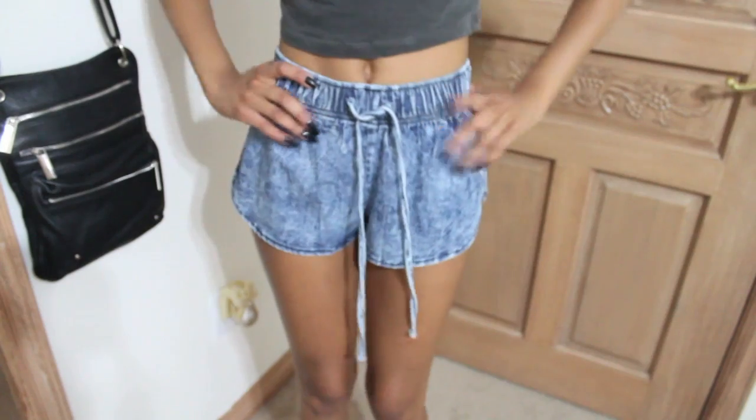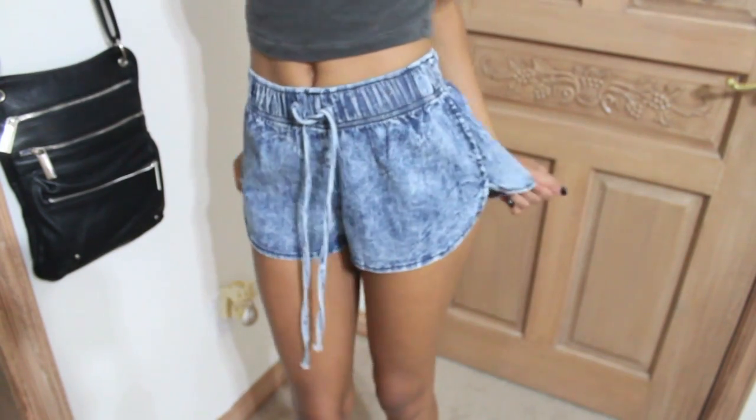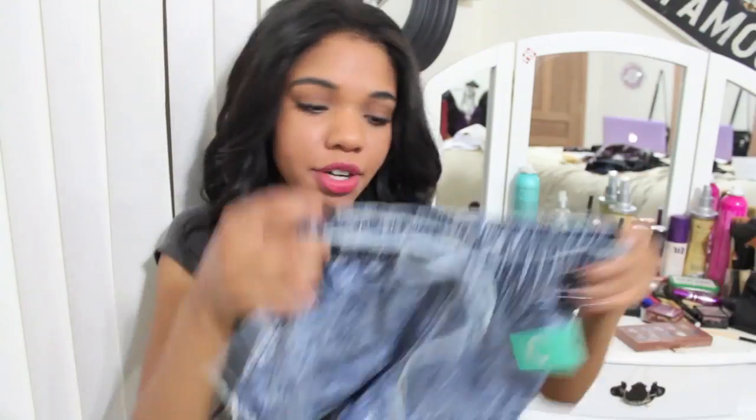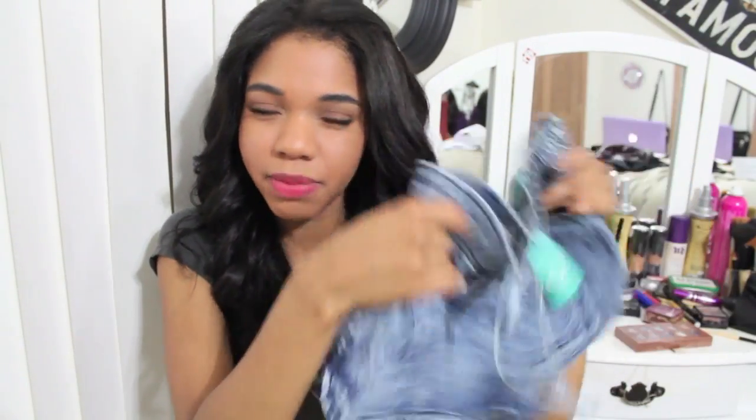Last place I went to was the Fashion Queue. I think I got like three things. First thing I got were these shorts — pretty darn cute, pretty darn summer. I got that summertime sadness. I thought of Lana Del Rey when I saw these, so just me, okay.